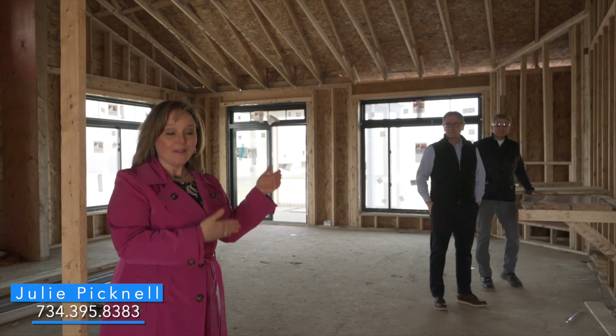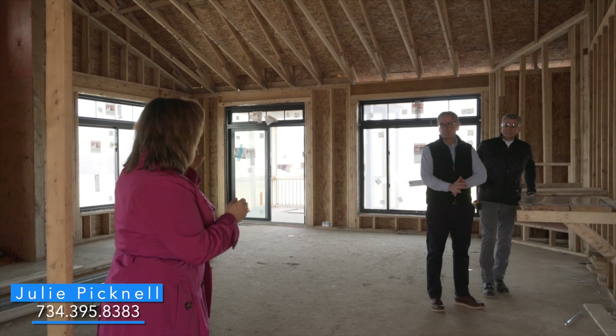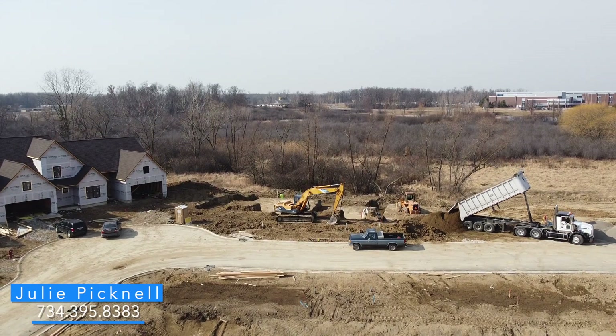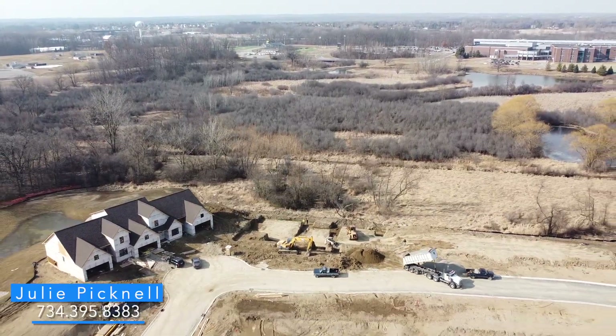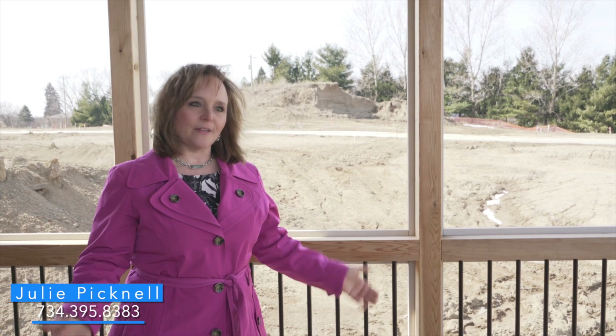Craig is our builder and Rob our construction manager. Craig, you have built communities like Gallery Point before, namely Gallery Park being the last one. What makes Gallery Point different and special?